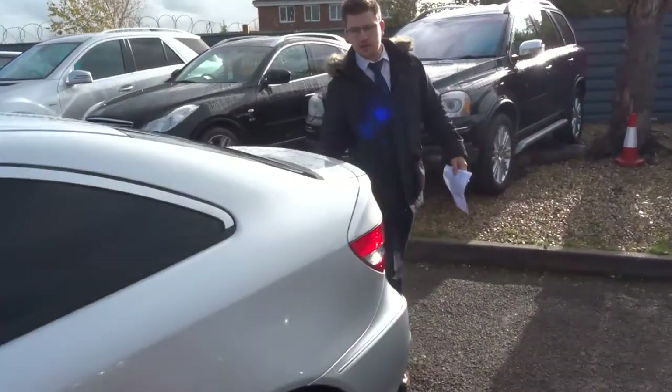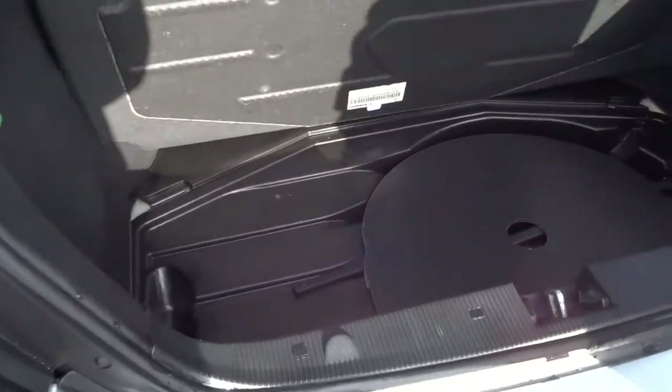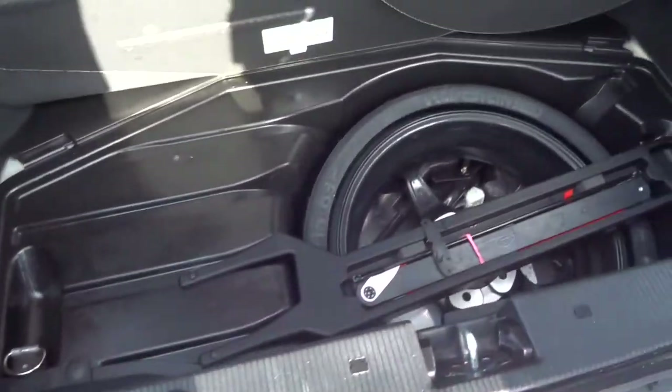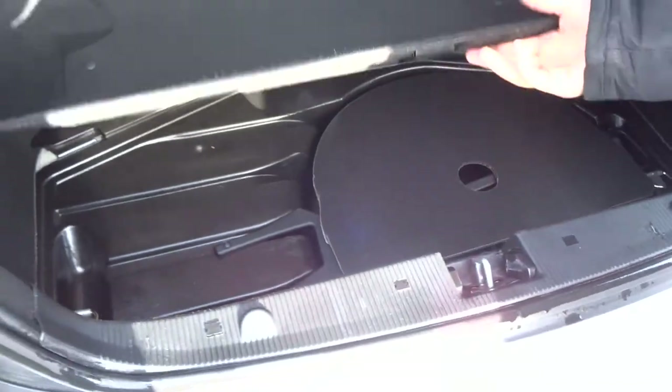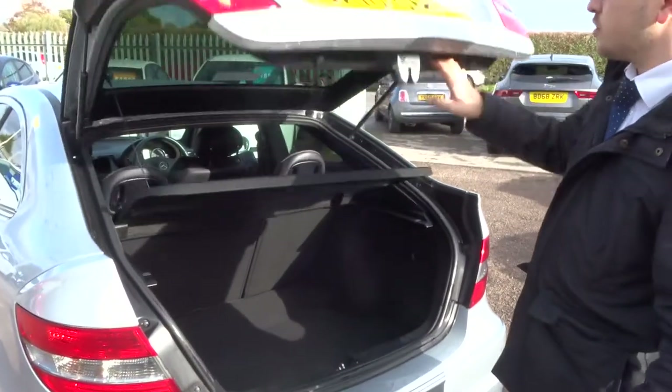Massive amount of boot space. These rear parcel shelves can be taken off as well, and the rear seats can be folded forwards. Underneath that you've got your spare wheel, which can be blown up for you, so it saves a bit more space and makes the car a bit lighter as well.